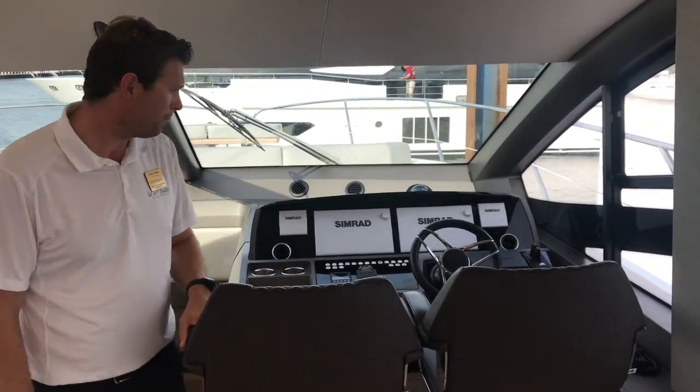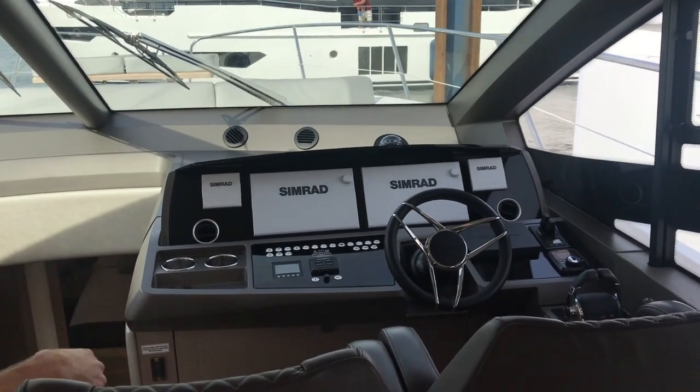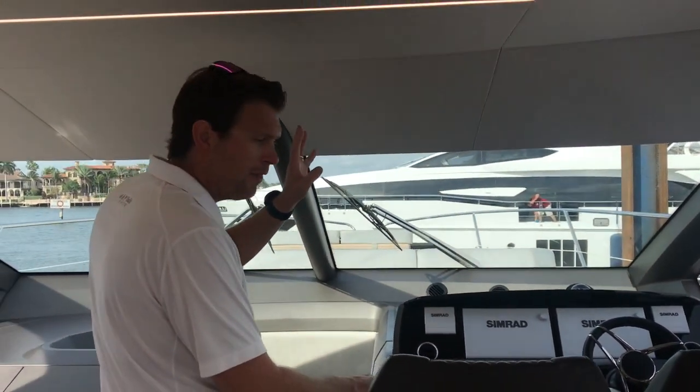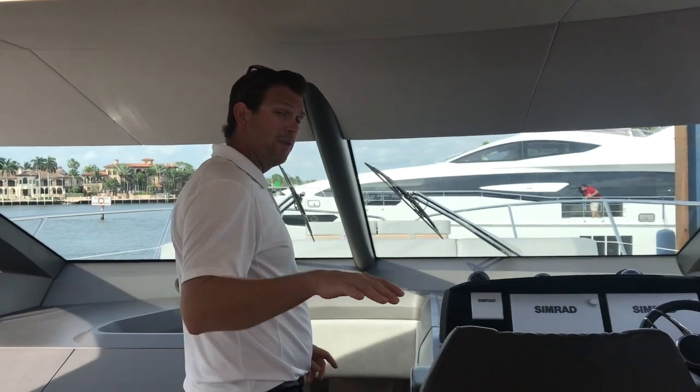You're just always with the group together. Great sight lines, opening windows on starboard. You can really drive this boat from down below or from up top in inclement weather — just come down here, get out of the elements and you can stay with your group.